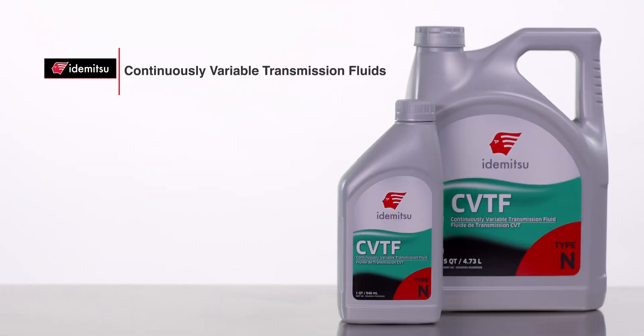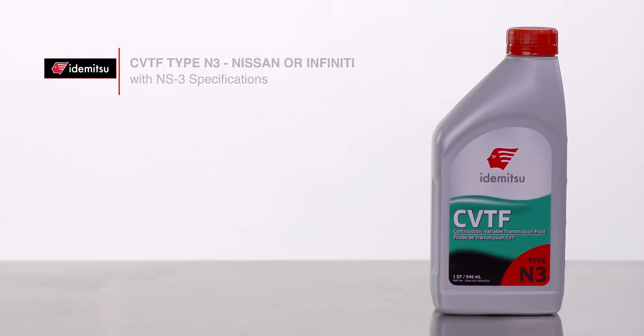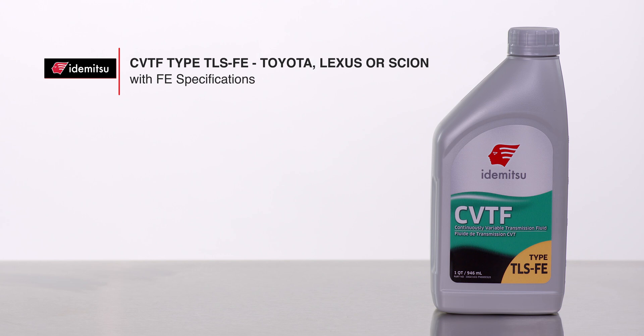We even make transmission fluids for continuously variable transmissions, or CVTs, all for the purpose of bringing out every car's ultimate performance. N for Nissan or Infiniti with NS2 specifications. N3 for Nissan or Infiniti with NS3 specifications. TLS FE for Toyota, Lexus, or Scion with FE specifications.